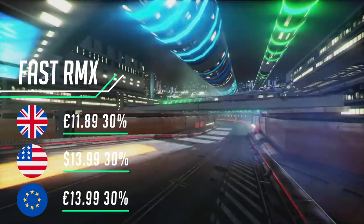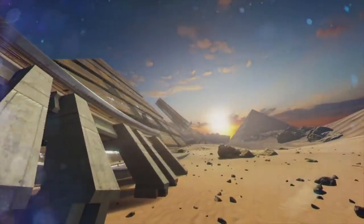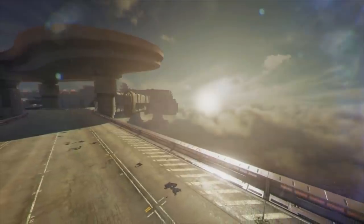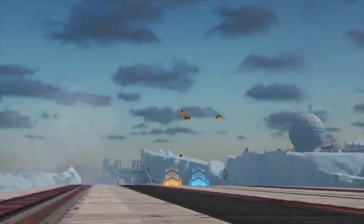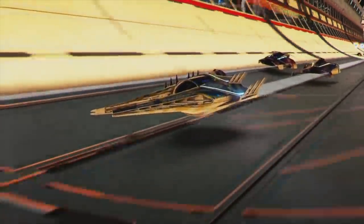Hello everyone, Jordan here with my pick of the week. I know what you're gonna say — 30% off may not instantly strike you as a bargain, and that's a fair point. But my comeback to you is Fast RMX. Yes, this remixed, highly augmented and upgraded release of Fast Racing Neo was one of the Switch's launch titles on the eShop and still remains an absolute classic. If you're wanting to scratch that F-Zero or Wipeout itch, then this is the game for you.